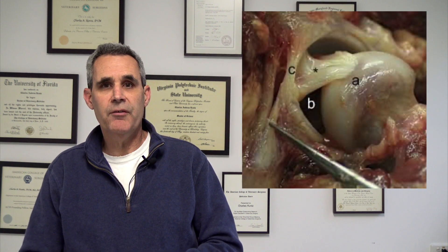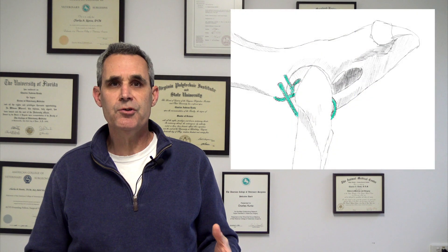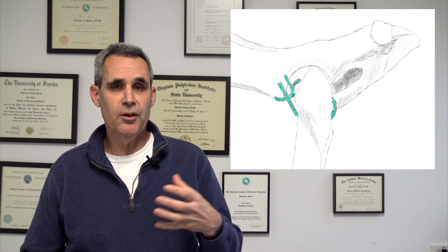Basically, the way that a toggle pin works is that you're replacing the function of the round ligament. It can be used either alone or in conjunction with an Ehmer femoral suture, and when you use it alone or in combination you have success rates ranging between 85 and 95 percent.